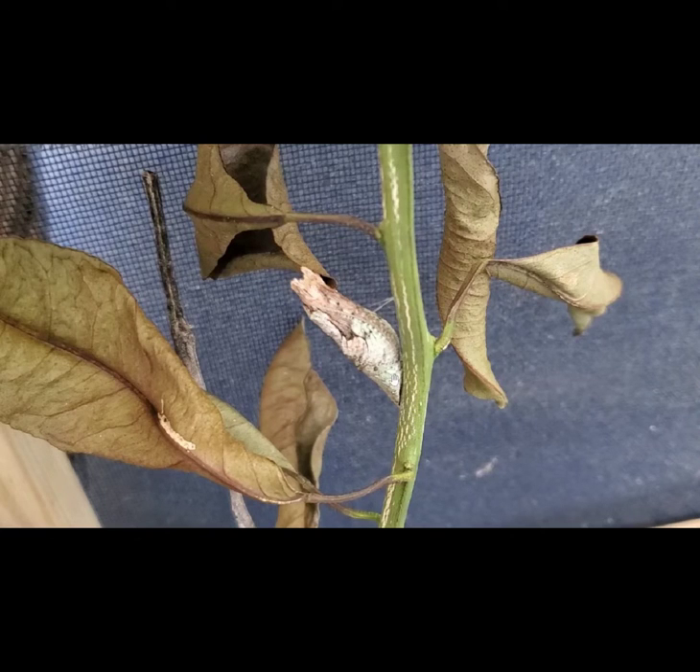This chrysalis is smaller than the caterpillar was. I don't know how it shrinks itself down to fit into that overnight. But look - this looks exactly like a broken piece of limb. It's a fantastic camouflage.